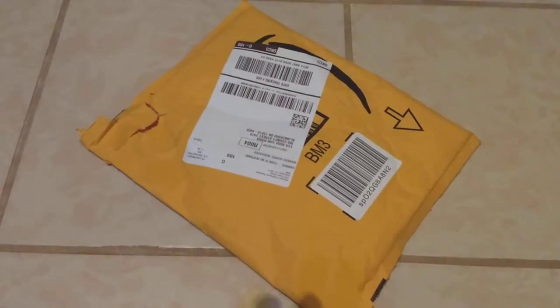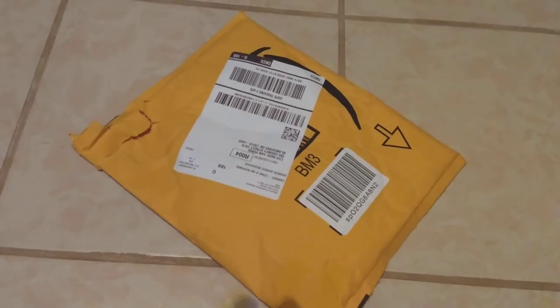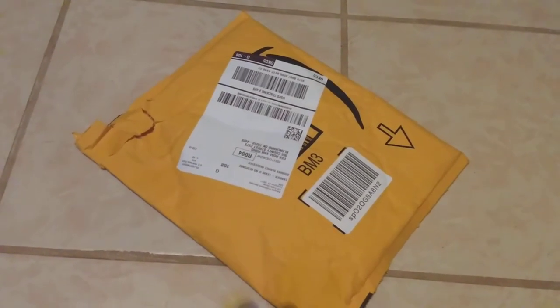Hello, welcome back to another video. Today we're going to be taking a look at this package. I'll be right back to show you what it looks like on the inside.